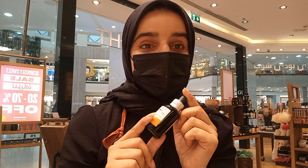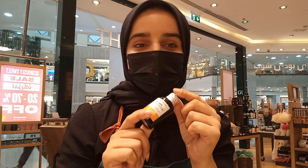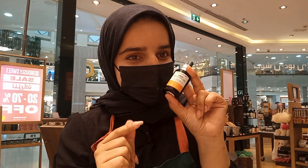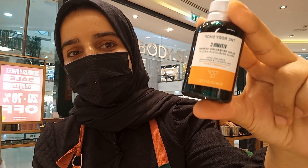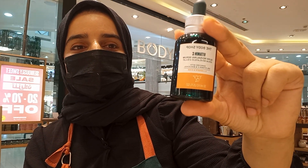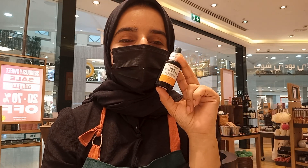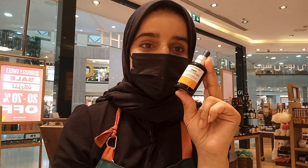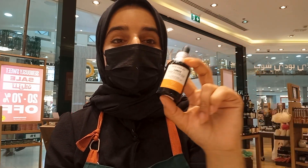Today I'm very happy and excited to share with you a new product. Can I show you? I hope you can read this — this is the vitamin C serum from The Body Shop. The Body Shop has launched this new serum, the vitamin C serum, and the good news about it...